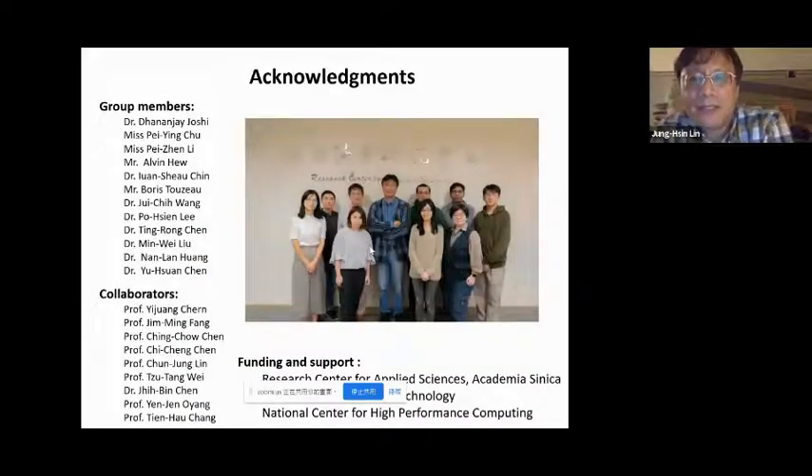This is my current group. Thank you very much for your attention.